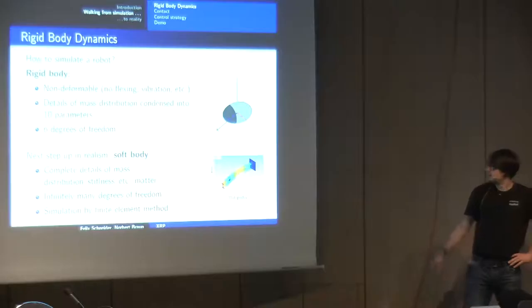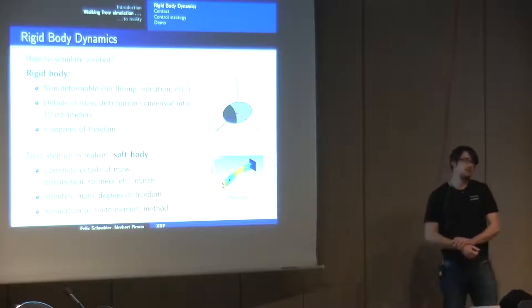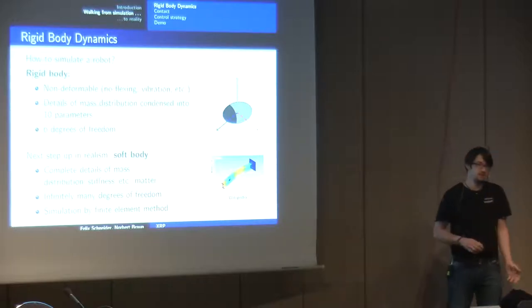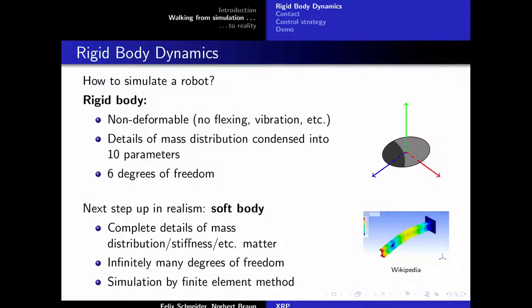The next step up in realism is the so-called soft body — a flexing beam, for example. Suddenly you need complete details of mass distribution, which means fully designing your robot and choosing materials. This gives infinitely many degrees of freedom, still a lot after discretization, making simulation numerically much more expensive via the finite element method. We can't and don't want to do this, so our robot is simulated as a collection of rigid bodies.